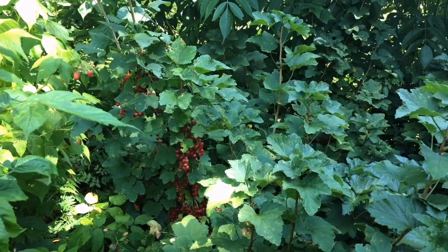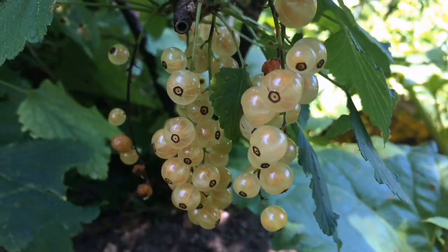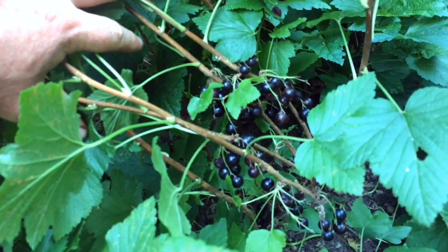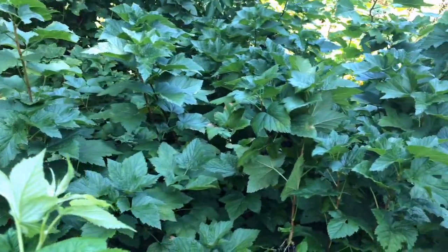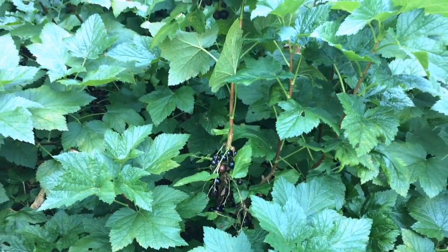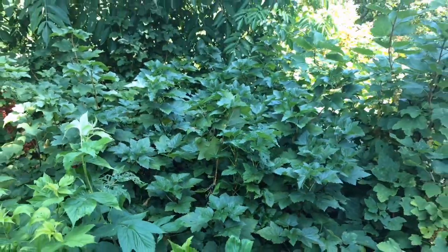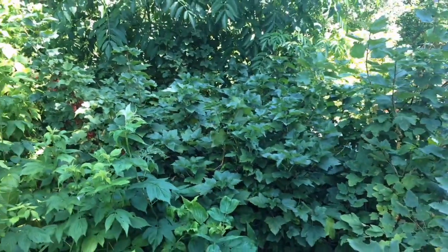Currants are amazing plants. We grow a wide variety, from red to white to pink to black currants and yastaberry. In this video I'd like to spend some time and explain why we're so excited to grow these wonderful beings in our landscape, and just how adaptable they are.